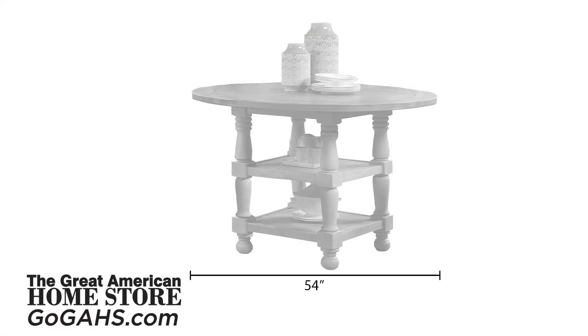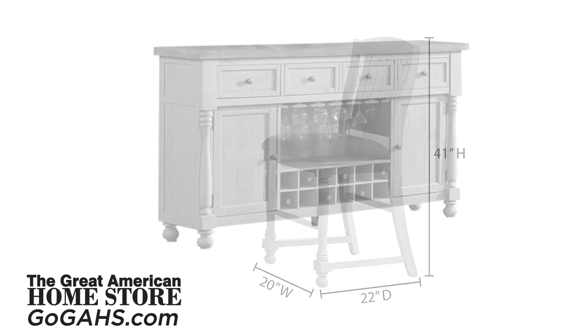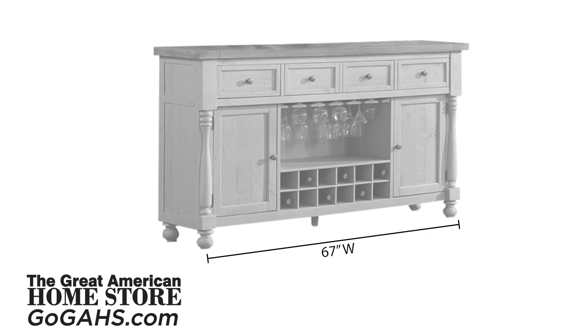The table measures 54 inches round and has a height of 36 inches. The counter height stool measures 41 inches tall, 20 inches wide with a depth of 22 inches. The server measures 67 inches wide with a depth of 18 inches and a height of 38 and a half inches.